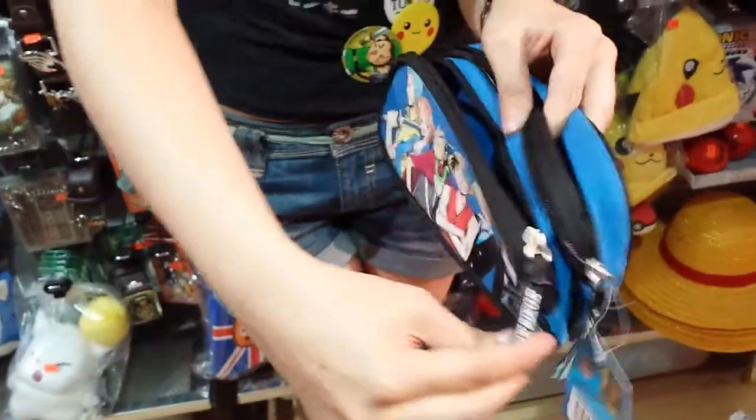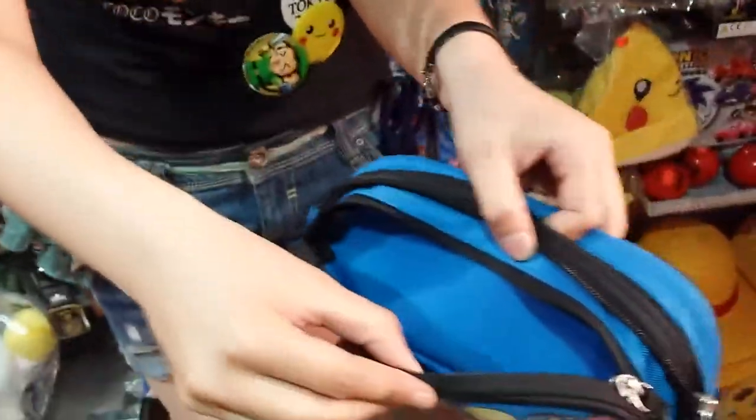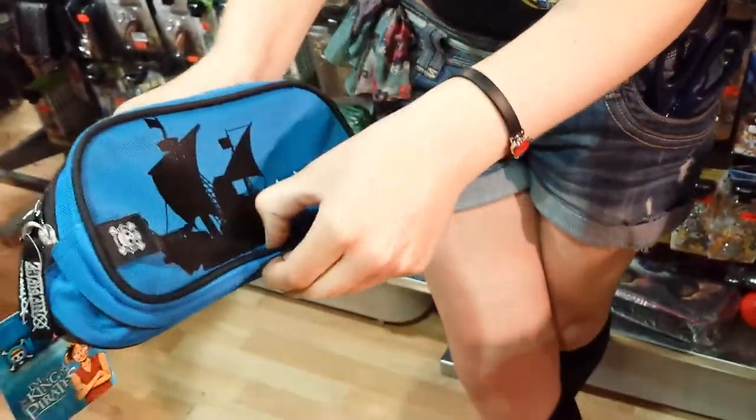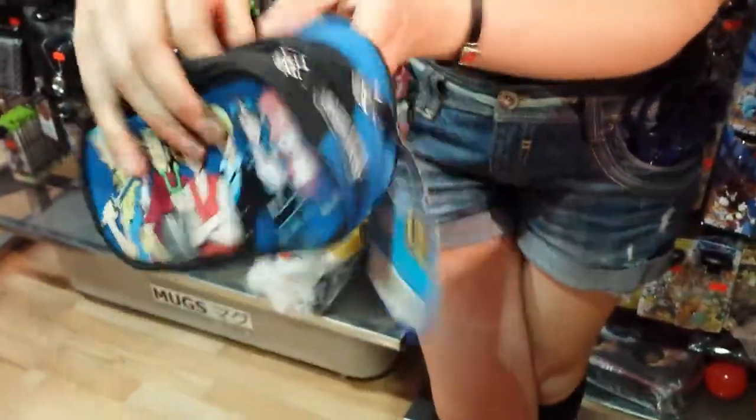And in the front pocket you've got space for all your pens, your pencils and bits and pieces. And it just looks amazing. It's really big and it looks really strong as well. Wow, look at those zips on them.